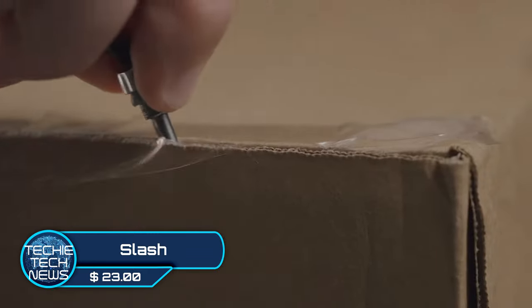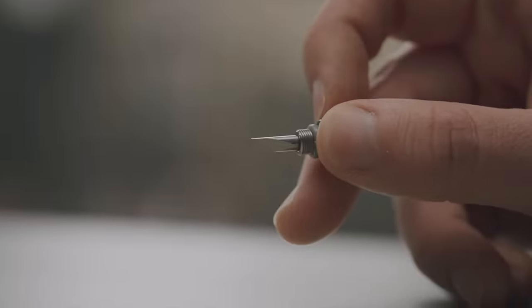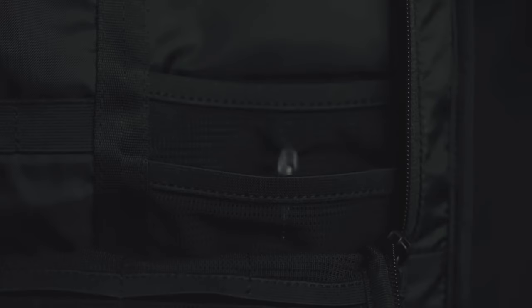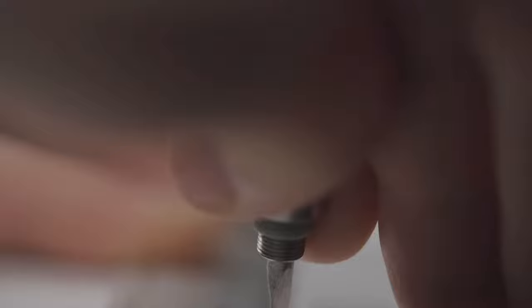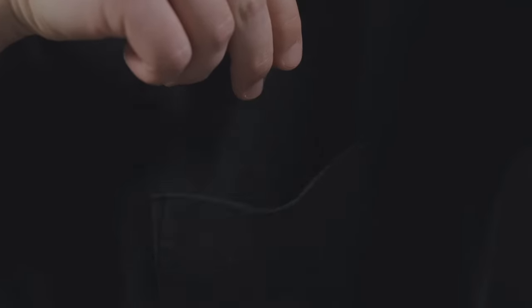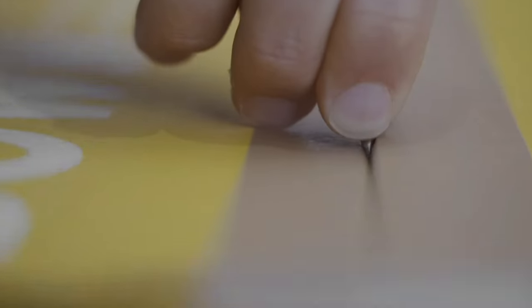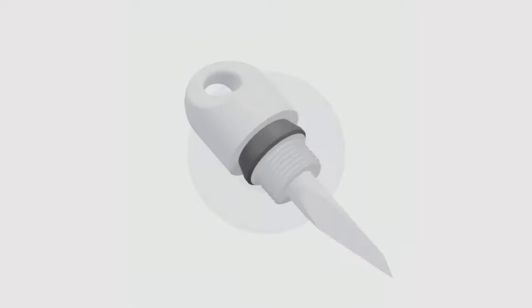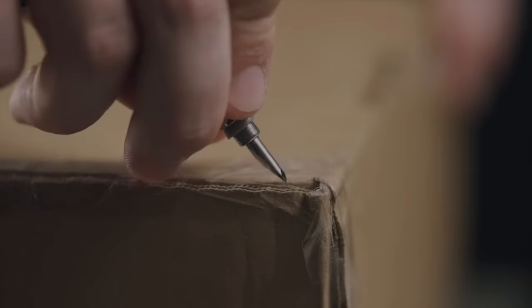Slash — this is one of the smallest EDC keychain blades ever created. It's small but razor sharp, ready to be used at your fingertips or tucked away in your pocket. This EDC was made to never dull as it's made of 100% tungsten. It will cut through just about anything like cardboard, packaging paper, or craft material. It even has a silicone seal to keep it watertight — with Slash, you'll probably never have to buy a box cutter again.